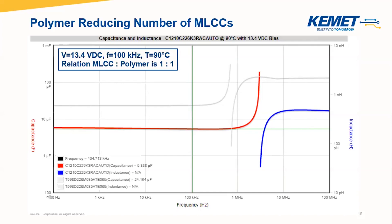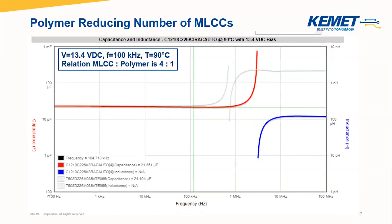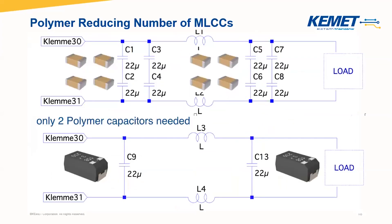So how many MLCCs do we need in parallel to reach this capacitance? The answer is 4 to 5 X7Rs. Four X7Rs would get us 21.4 microfarad — if this is enough, this is good. Five MLCCs would get us 26 microfarad. So for our input design, we would have the following structure showing that the number of MLCCs is at least four times higher than the number of polymer capacitors. And if you think that we have several filters in this kind of application, we will have to have four times as many capacitors inside our application.